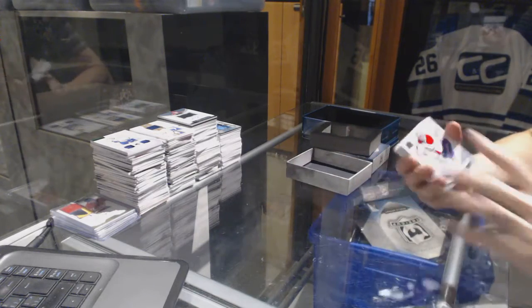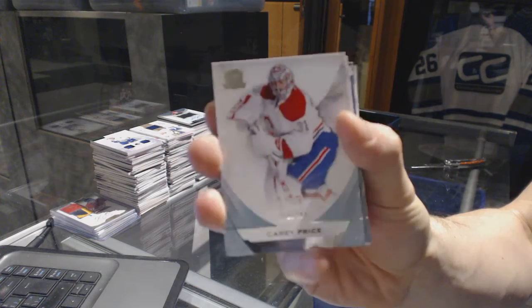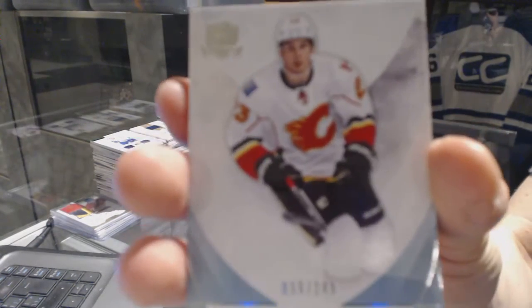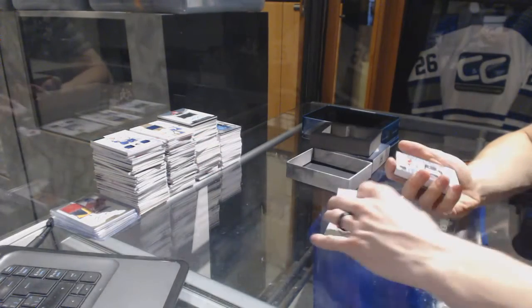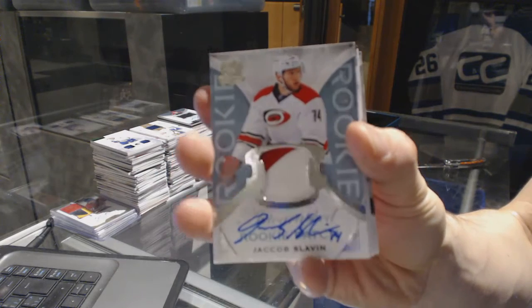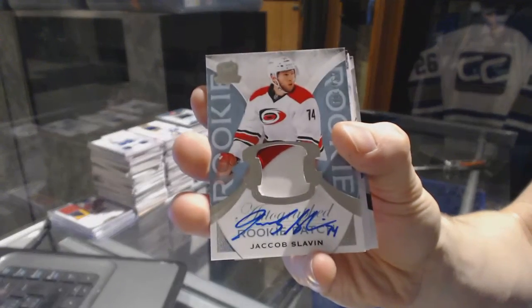Base card number 249 for the Montreal Canadiens, Carey Price. Base card number 249 for the Calgary Flames, Sean Monaghan. We've got a two-color rookie patch auto, number 249 for the Carolina Hurricanes, Jacob Slavin.